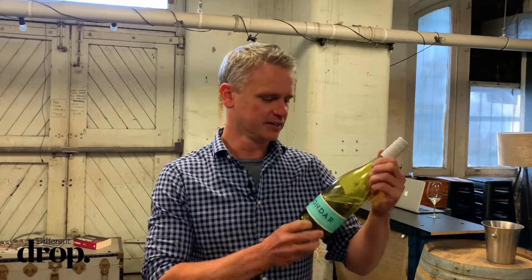Hey guys, this is our 2018 Bondar Chardonnay. This comes from the Adelaide Hills, so not from our vineyard, but it comes from the same grower every year, which is a favourite block of mine near Achunga, which is in the southern Adelaide Hills.